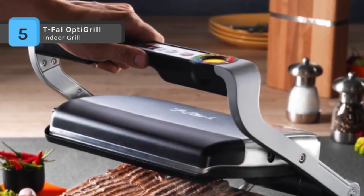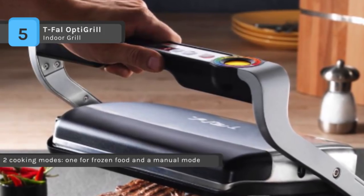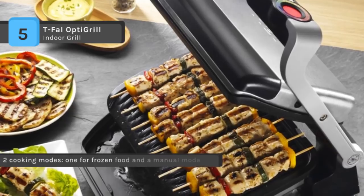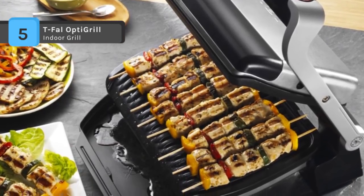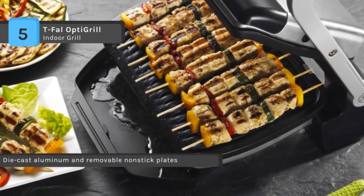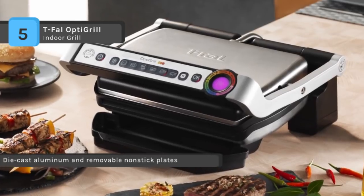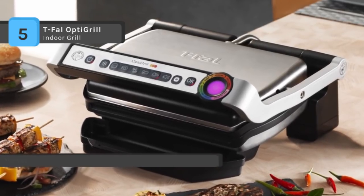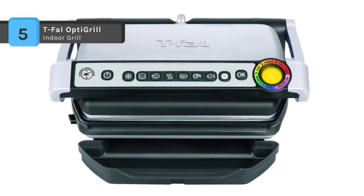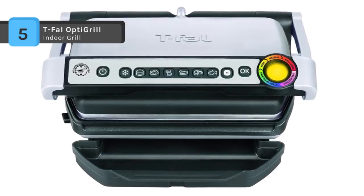It automatically adjusts to the right temperature for the size and thickness of any food type within the given programs. With the help of automatic sensor cooking technology, OptiGrill immediately detects the number of items on the surface. The indicator light and beep system enable direct monitoring for high precision cooking. It is equipped with a dominant 1800 watt heating element, user-friendly controls ergonomically located on the handle, and die cast aluminum plates with a non-stick coating for effortless food release.